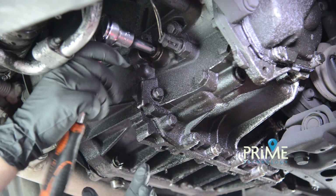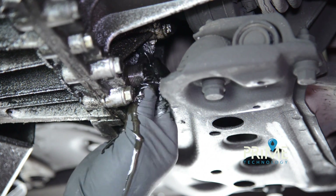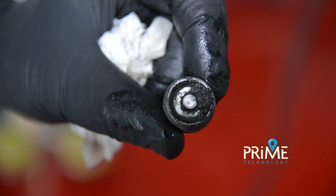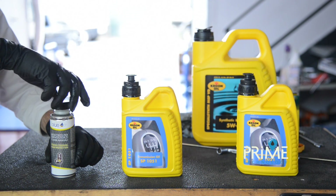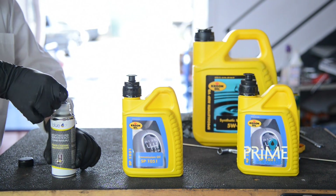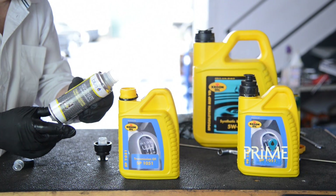We will also replace the lubricant of the manual gearbox with the B33193 nanotechnology-based product and SP1051 base oil, to eliminate jamming of the gears and to make the shifting process smoother.